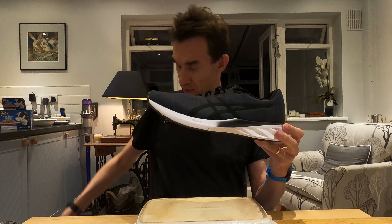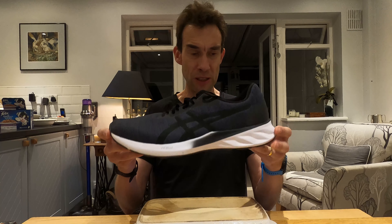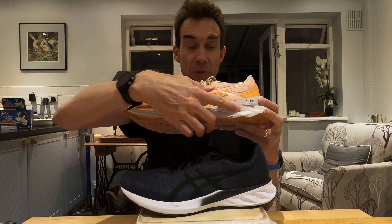Now you might have heard of the Asics Nova Blast, which is this orange one here. But this is a similar shoe to the Nova Blast, but it's much more streamlined and much cheaper. The key thing is it's got a Flight Foam Blast midsole, but just a small section of it — whereas the Nova Blast has the Flight Foam Blast basically the whole way down, and the stack height is a bit higher.